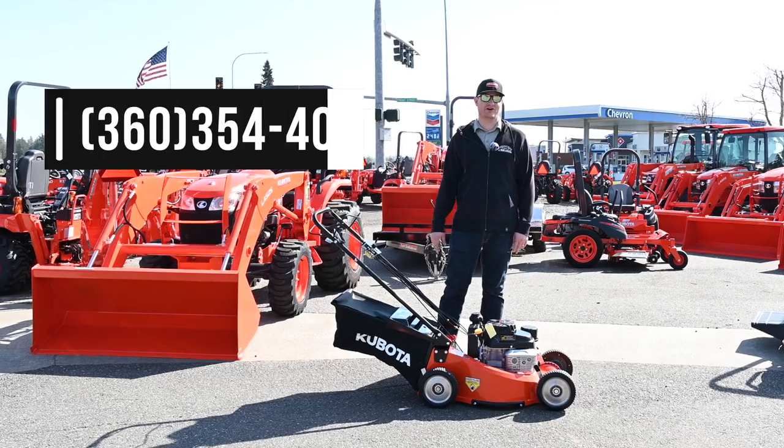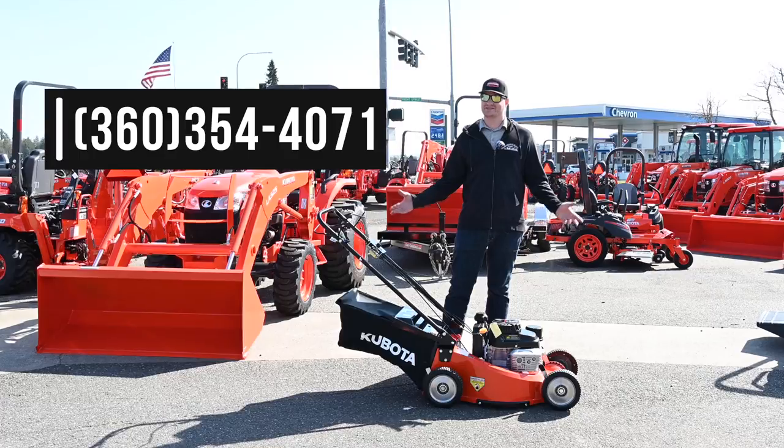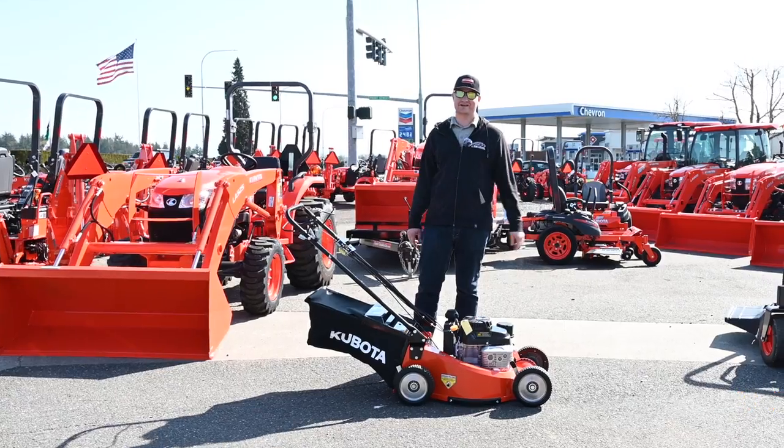If you're interested in one of these mowers, give us a call at Skolton's Equipment or check us out online. We have everything pictured and priced, including this lawn mower right here. Thanks for watching — subscribe to our channel, especially if you liked it. See you next time.